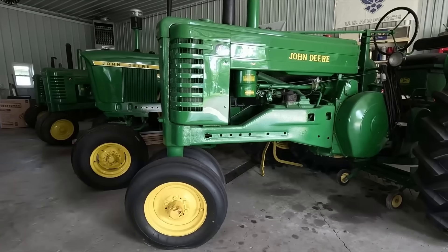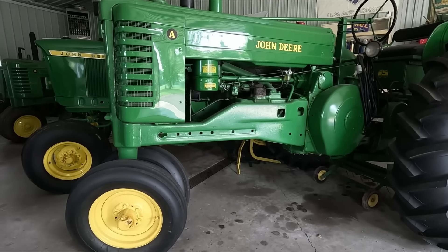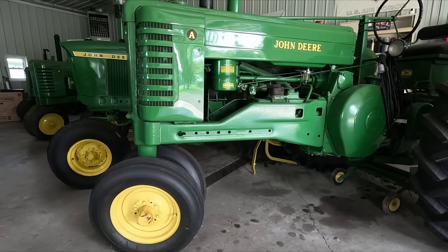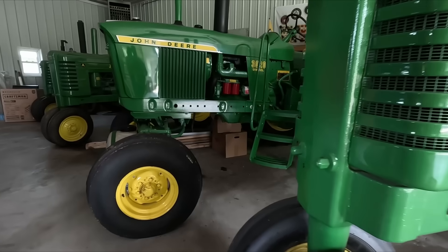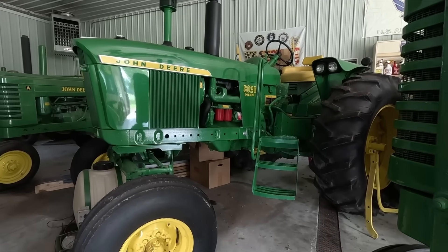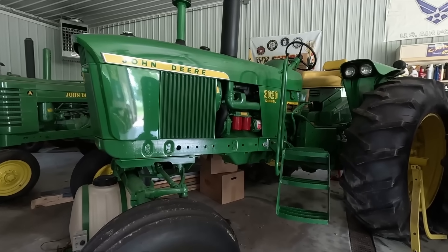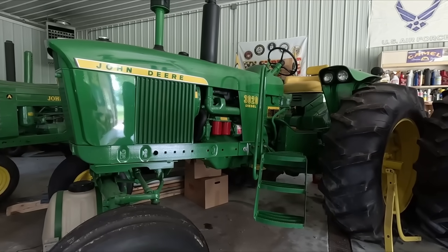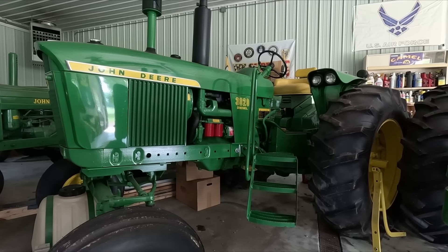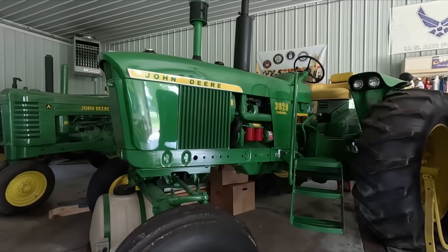We're not quite done with the tractor collection. He also has a couple tractors in a nearby garage or smaller pole shed — four more tractors in there: two A's, a B, and a 3020. I'm assuming this is where a lot of the work was done on them — at least swapping out parts and putting things together was more than likely done here in this shop.